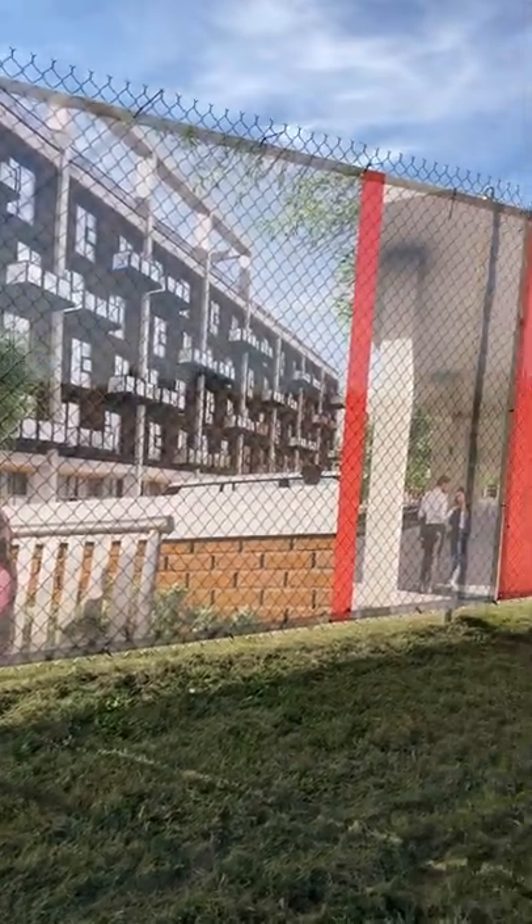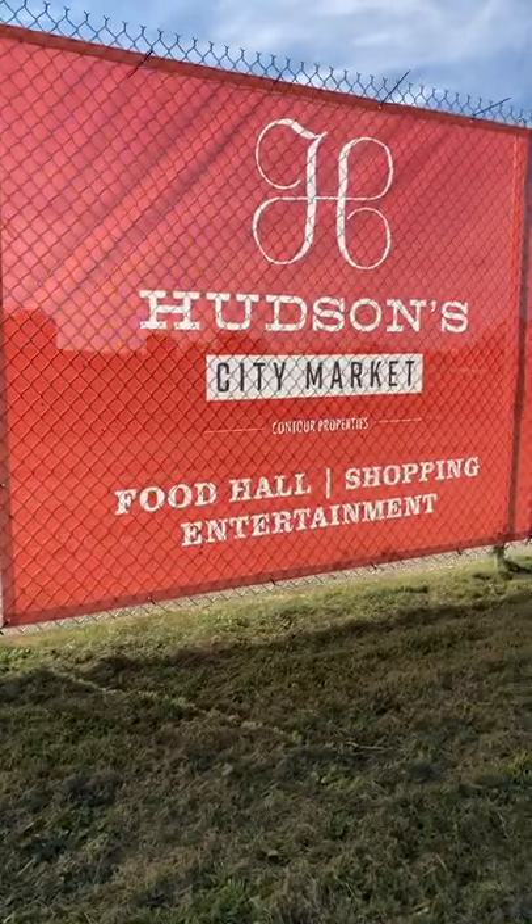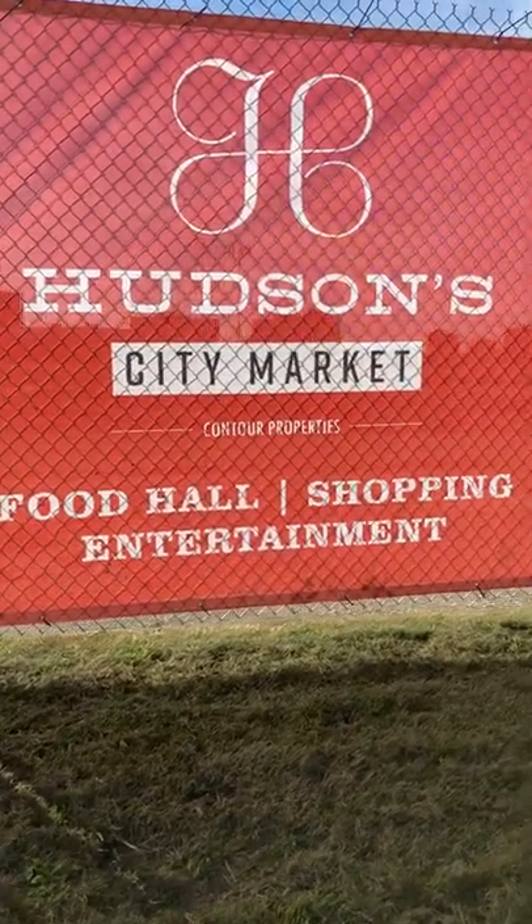I'm really impressed everybody. It's going to have, like right here, this sign here — Hudson City Market: food hall, shopping, entertainment.